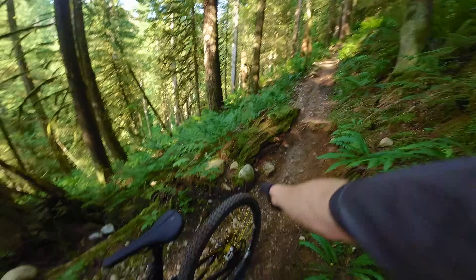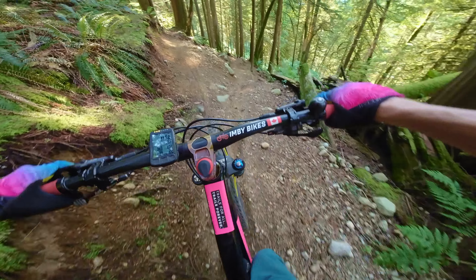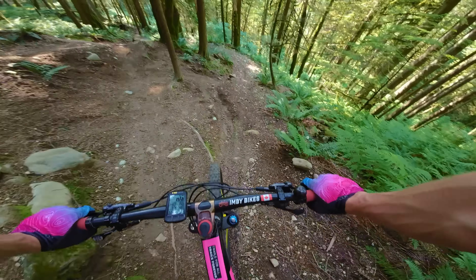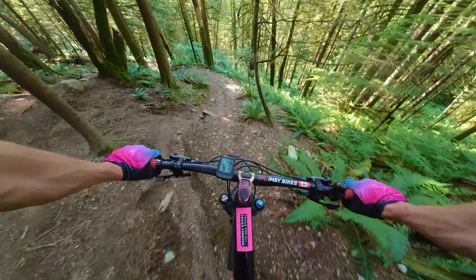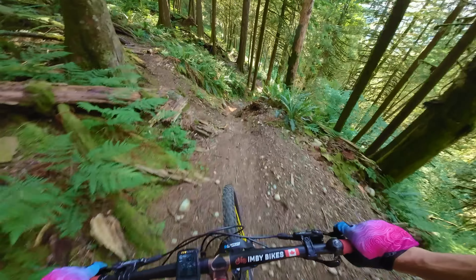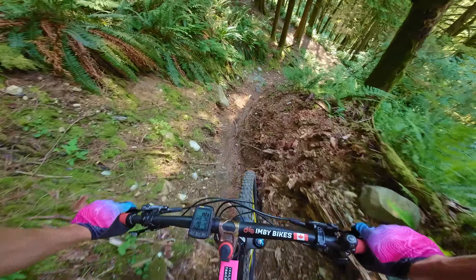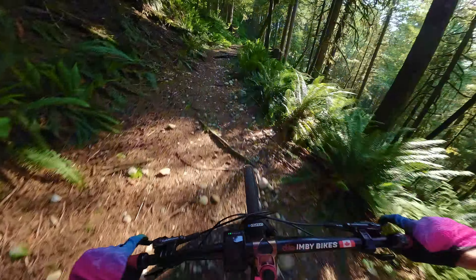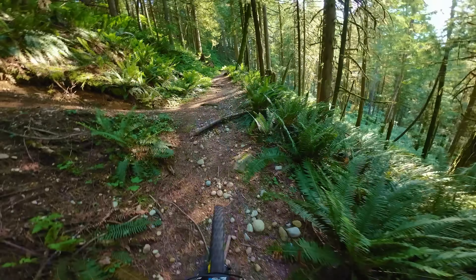Coming in from the steep part above, I want to use this flat part to scrub off as much speed as possible, and then I'm now in the rut, but I want to get out of the rut. So I get off the brakes, roll down the chute, and look around the corner. The key is to always look around these flat corners, and then you're more likely to make them, whereas if you stare at the gravel, there's a good chance that you slide. That's number one. Let's go up to number two.